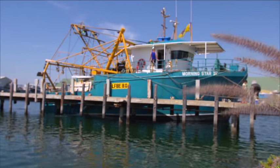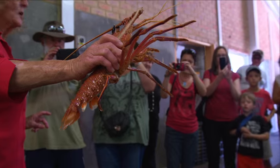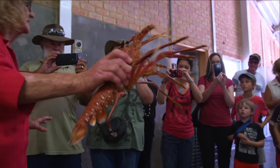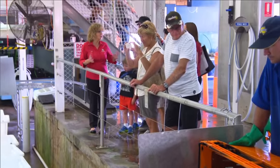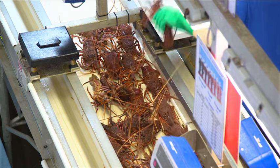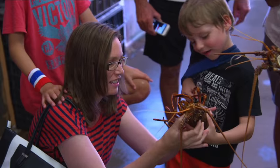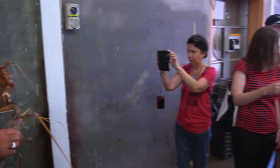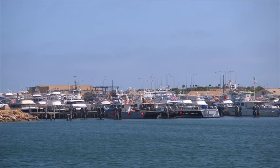Follow the journey of the Western Rock Lobster from boat to dinner plate at Fisherman's Wharf. Gain a behind-the-scenes insight into the multi-million dollar rock lobster industry and why the clear Batavia waters of Geraldton are a haven for this seafood delicacy. There's even an opportunity to hold a live lobster, so make sure to bring your camera. Fisherman's Wharf is only five minutes' drive out of Geraldton — it is well worth the visit.